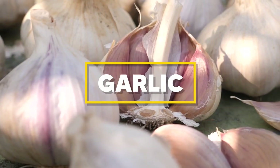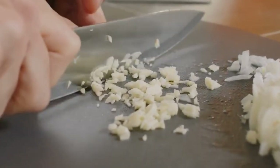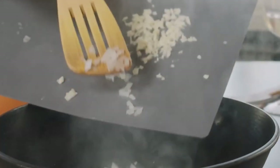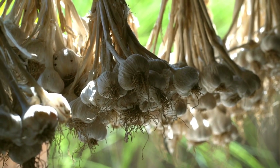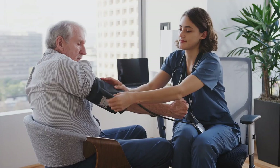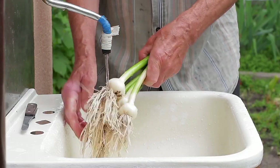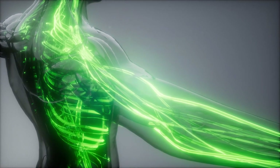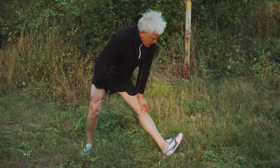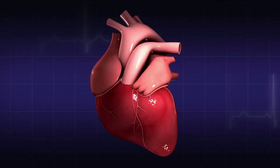Speaking of foods that can enhance your circulation, let's not forget about garlic. This humble ingredient, often used to flavor our dishes, has been celebrated for centuries for its medicinal properties. Garlic is rich in a compound called allicin, which is known to lower blood pressure and improve blood flow. Adding a clove or two of garlic to your meals can significantly help improve your circulation. Moreover, garlic also helps in reducing plaque formation in your arteries, promoting a healthier heart.